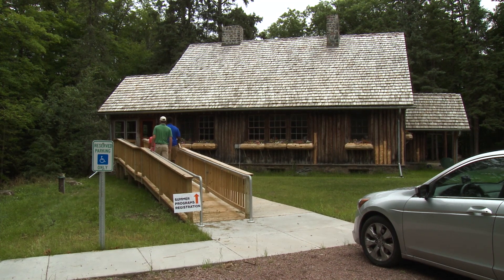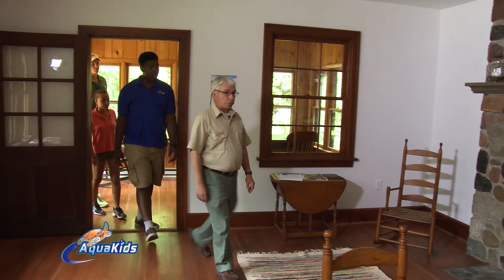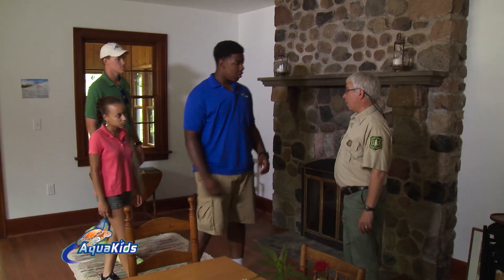Here on this part of the Chequamegon-Nicolet National Forest, all of what you see is second-growth timber. This building, the Gate House, was the first of the buildings here at Forest Lodge that we've restored to a usable standard.